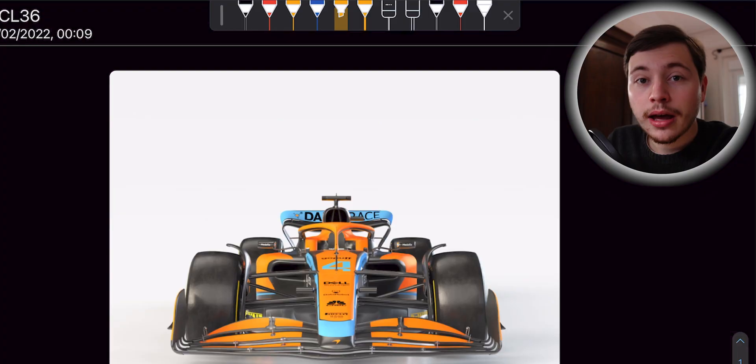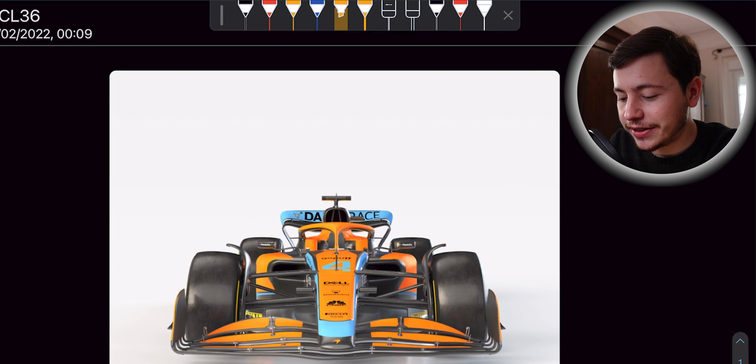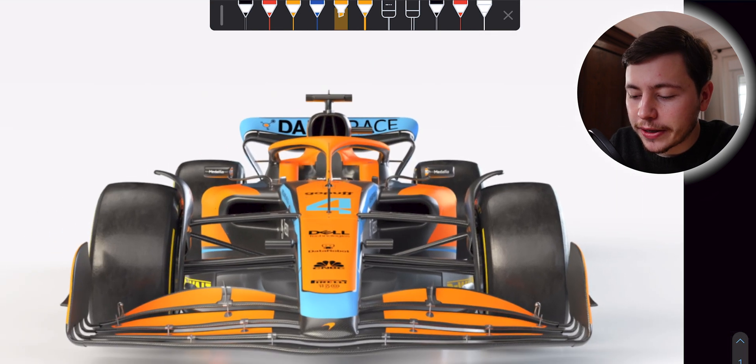McLaren Racing just unveiled their brand new MCL36, and just like the AMR22 this is a full car launch with a lot of interesting technical details for us to take a look at. So here we have it, the brand new McLaren MCL36 - this will be McLaren's 2022 car.